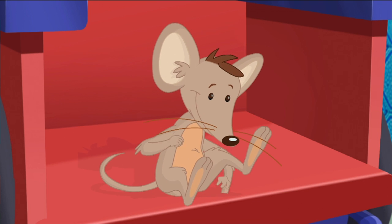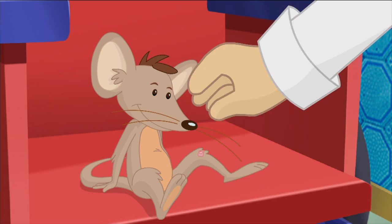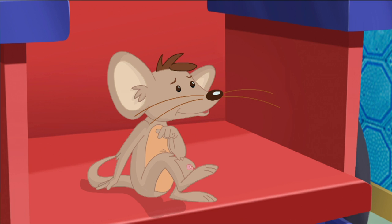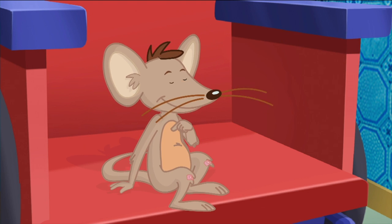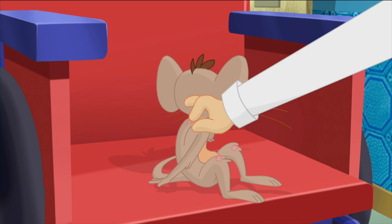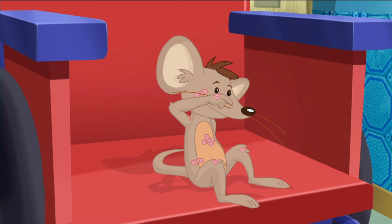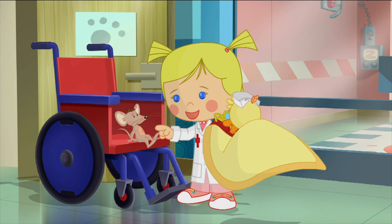I'm not sick — I just have an ouchie on my knee. Poor, poor mousie. There, all better. This knee kind of hurts too. There. And this hurts too. And this. And here. There, there. That's enough. Now you'll need some crutches.